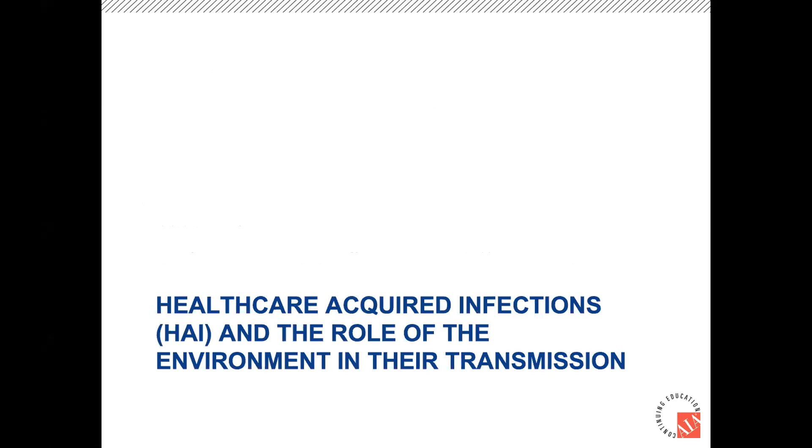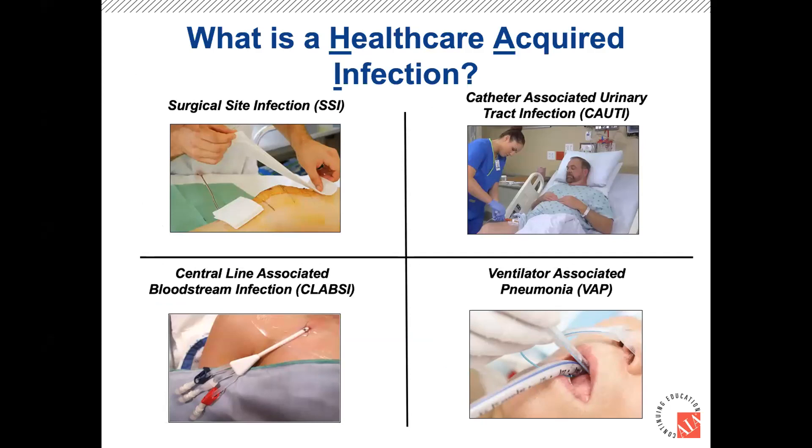Healthcare-acquired infections are broken down into four buckets — all related to the portal of entry, meaning how bacteria gets into someone's body. With COVID that's a virus, but HAIs are typically more focused on bacterial infections, though COVID has raised our awareness of how viruses are transmitted as well. You can see the four different portals of entry: a surgical wound, a catheter, a central line, or a ventilator — those are the basic categories.